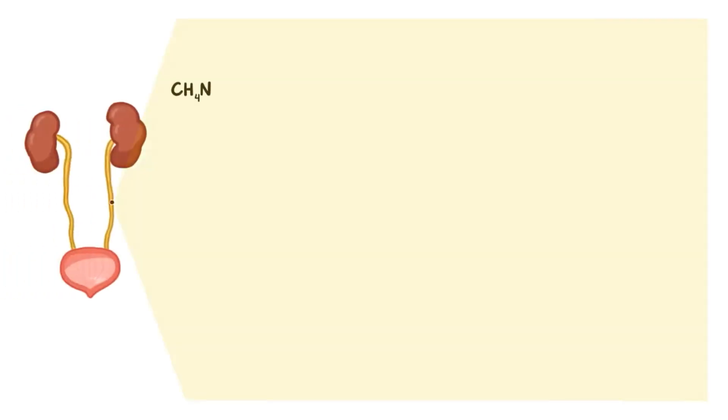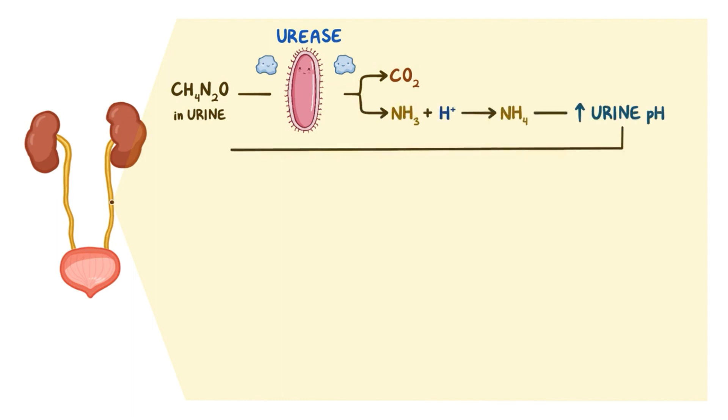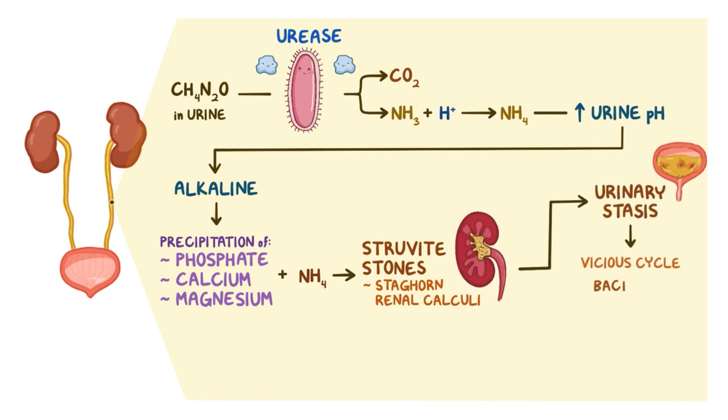In the urinary tract, Klebsiella can also use urease to convert the urea normally present in urine to ammonia and carbon dioxide. Ammonia can then combine with hydrogen to form ammonium, which increases urine pH so the urine becomes more alkaline. Alkaline urine promotes the precipitation of phosphate, calcium, and magnesium. These can combine with ammonium to form struvite stones that often form large staghorn renal calculi, or kidney stones. This leads to urinary stasis, which starts a vicious cycle, promoting bacterial multiplication, urinary alkalinization, and the deposition of new layers of struvite.